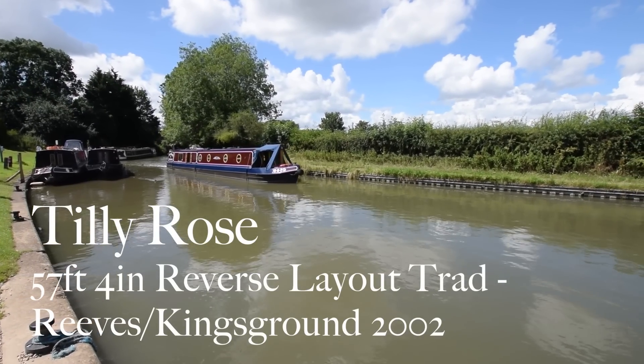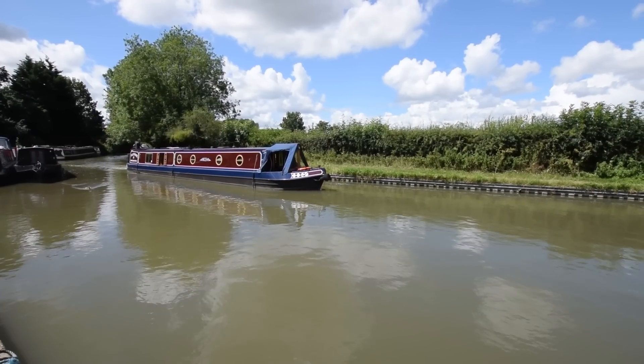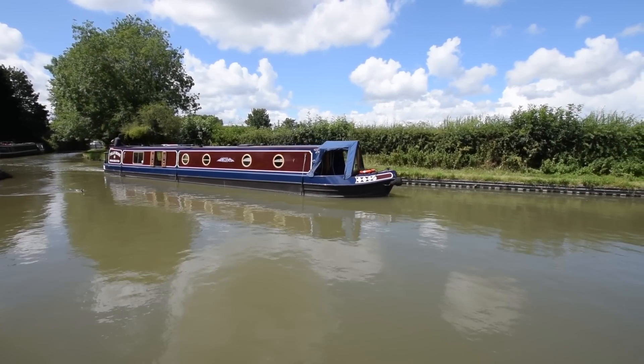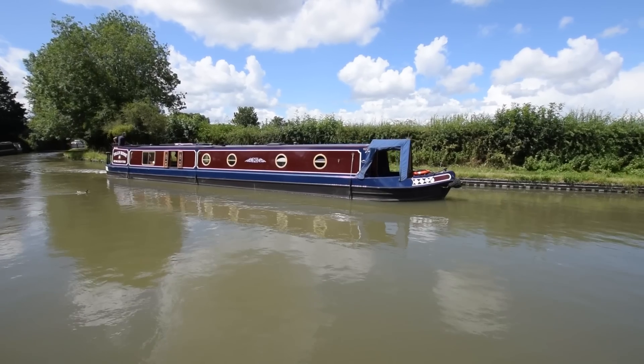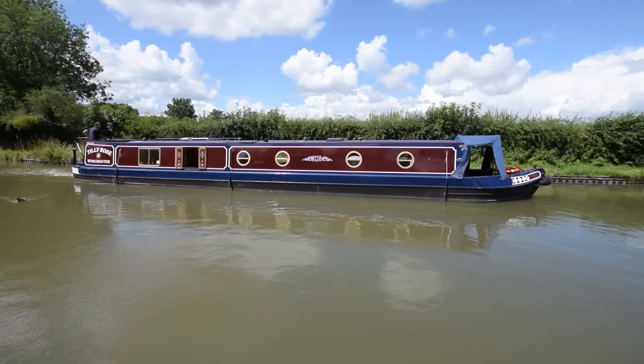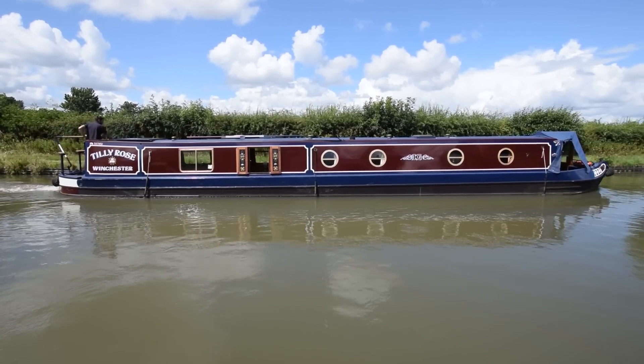We've finally managed to get some filming done in between the rain here at Stowhill Wharf, and we'd like to introduce Tilly Rose. She is a 57 foot 4 inch traditional stern narrowboat with a rather unusual reverse layout. She was built in 2002 by King's Ground Narrowboats on a GJ Reeves hull.